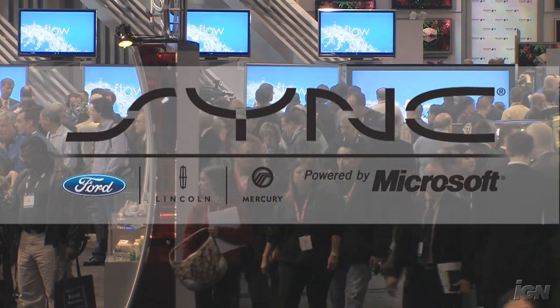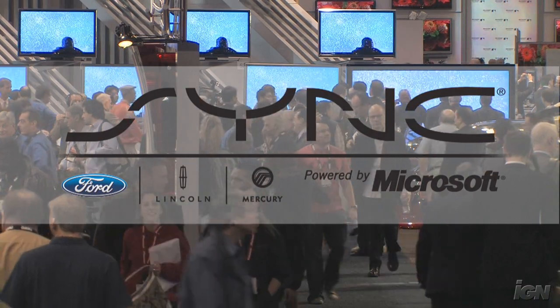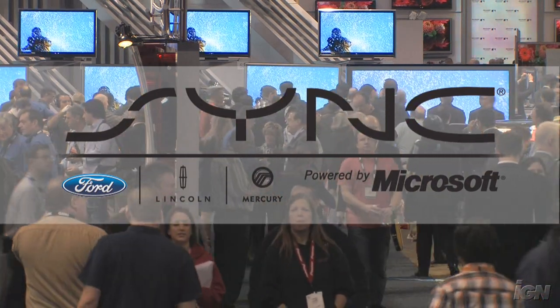This video is brought to you by Sync, voice-activated in-car technology available exclusively on Ford, Lincoln, and Mercury vehicles. Sync, powered by Microsoft.